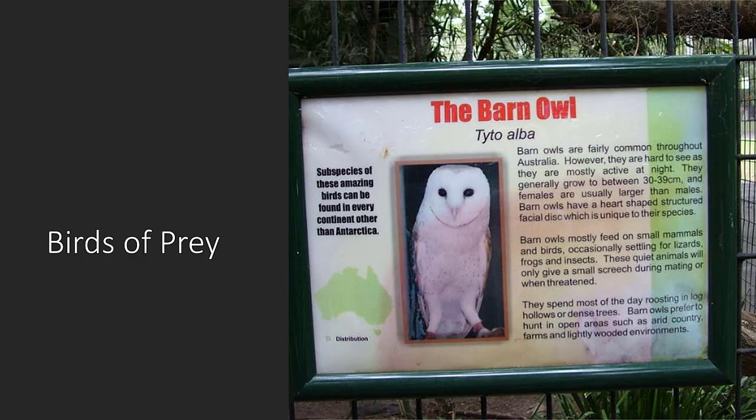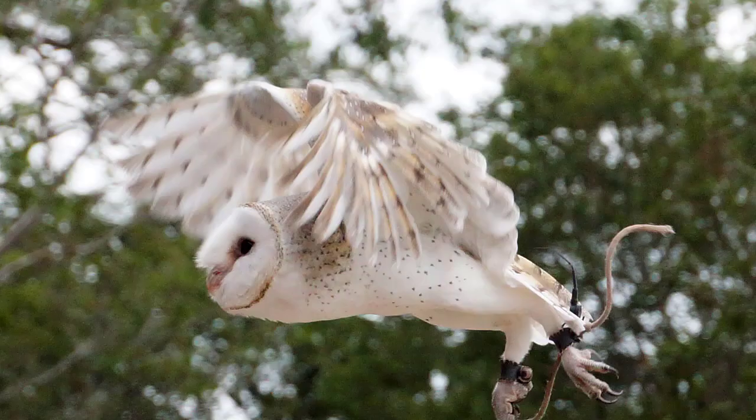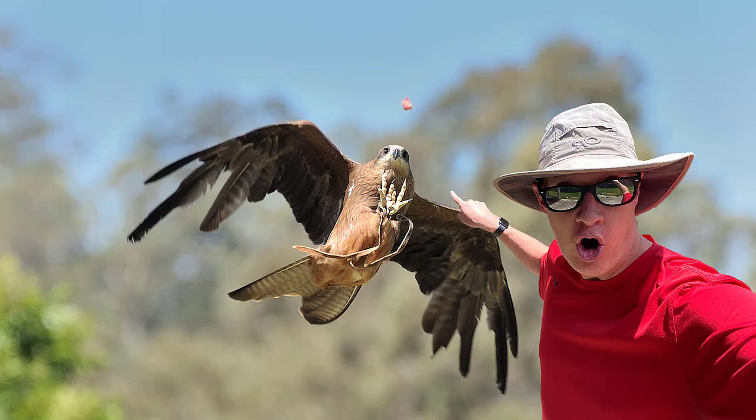Two times a day, Lone Pine Sanctuary has a free flight raptor show. This show features birds such as eagles, owls, kites, and falcons. One of the cool things about the raptor show is that these birds fly around their handlers, and you can feel the wind from their wings as they swoop down to catch prey that has been set up by the handlers. It is one of the coolest shows I have ever seen.